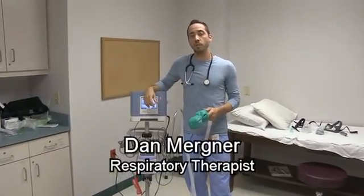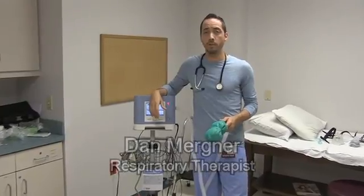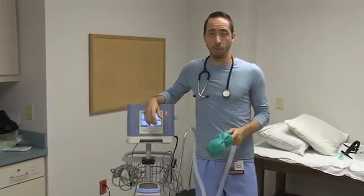Hello, my name is Dan Merkner. I'm a registered respiratory therapist. It brings me great honor and pleasure to work with Dr. Patterson and the group that I work with, with the population of patients that I work for.